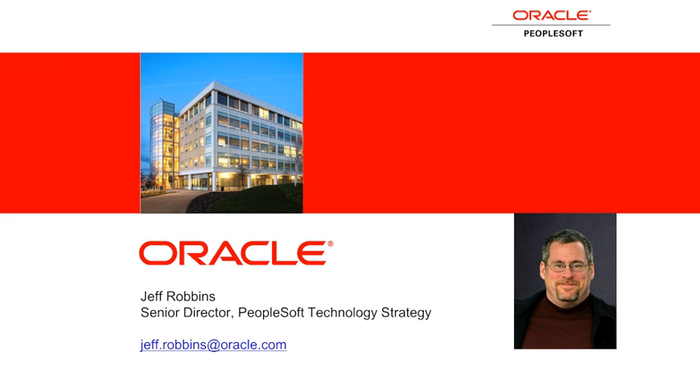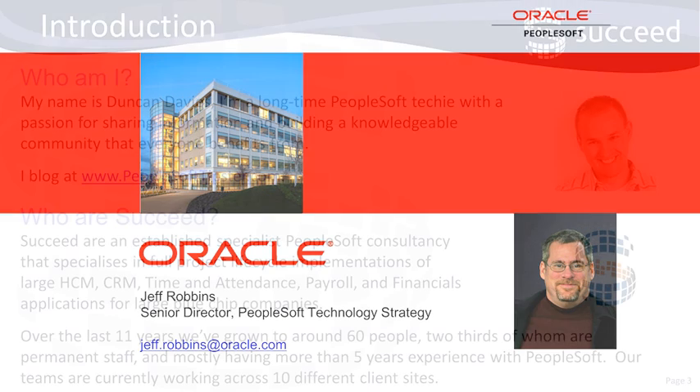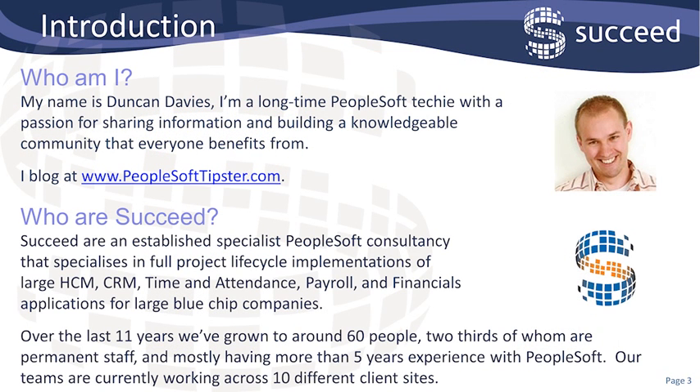I encourage you to find out about Succeed Consulting and discover what they're up to. Hi, my name is Duncan. I've been working on PeopleSoft for more than a decade now, and I still enjoy learning new tips and tricks. I recently came across an open source application that I think a lot of clients could benefit from, so I thought I'd share this back with the community. I work for Succeed Consultancy, who are a UK implementation partner.